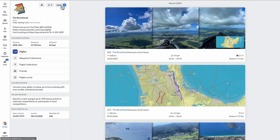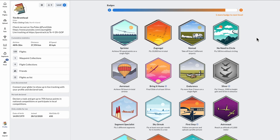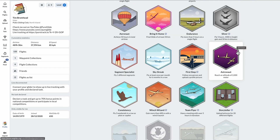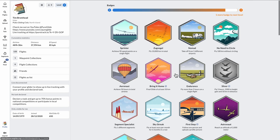Another feature I love is the WeGlide badges. I only need one more badge to go to the next level! The badges are a way to reward you for doing cool stuff in gliding. For example, the Nomad badge for taking off from at least five different airports, the No Need to Circle badge for flying 100 kilometers without circling, or the Astronaut badge for reaching an altitude of 2000 meters. There's a whole host of badges from beginners to experienced pilots.